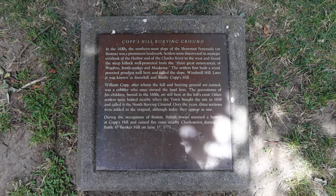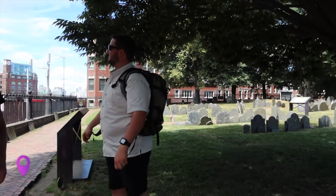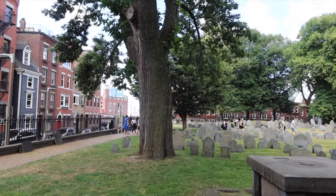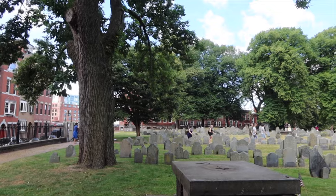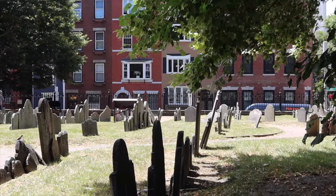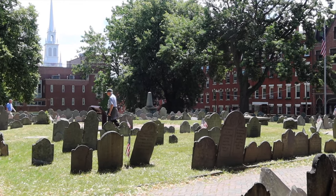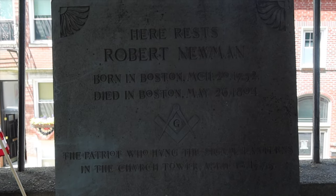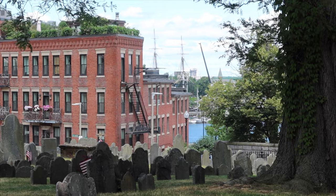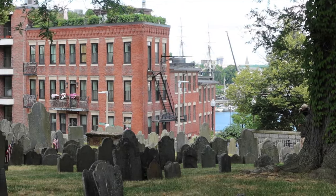Copps Hill Burial Ground was established in 1660. That just really blows my mind. There are so many people buried here, but two of them are actually the two men believed to have held the signal lanterns in the Old North Church's bell tower to signal Paul Revere's midnight ride. Those men are John Pulling Jr., who was a merchant, and Robert Newman, who was actually the caretaker of the Old North Church. Some historians believe that the British soldiers used some of the headstones in this burial ground as target practice during the Revolutionary War.